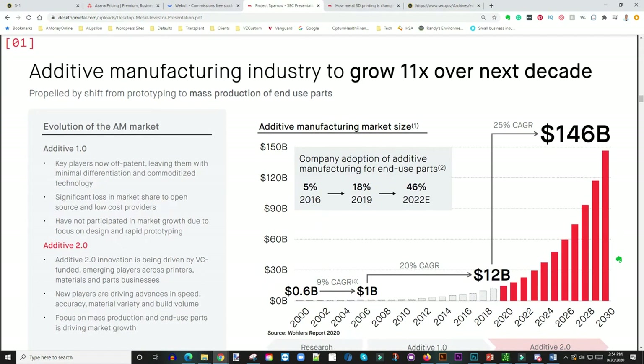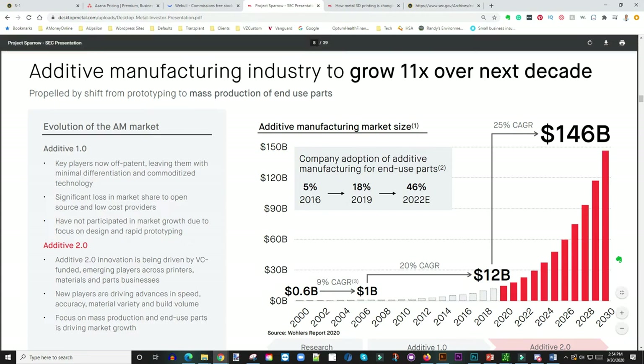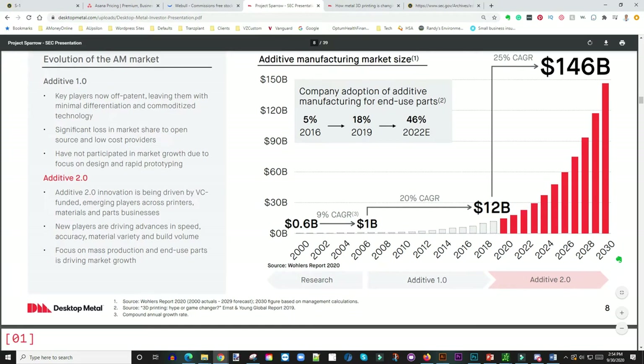Looking at the chart here, the white represents current market size and the red is future projected. They're looking to go from $12 billion in 2020 to about $146 billion by 2030. That is insane — that's a lot of projected growth in my opinion.